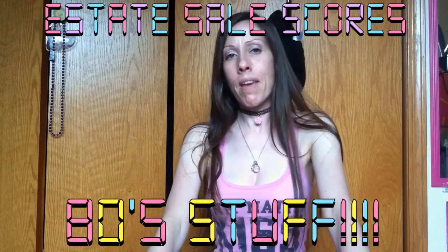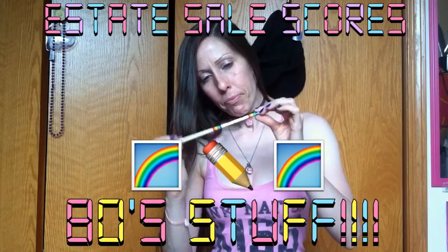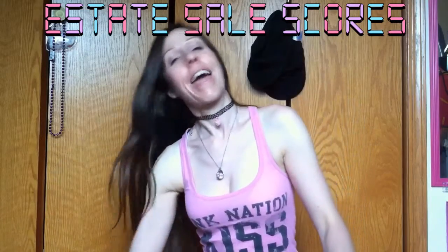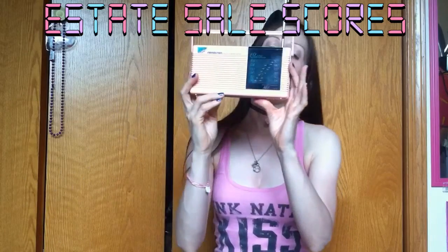I went to an estate sale today and got two awesome things from the 80s. Number one was this pencil — it says 'Rainbow Pencil' on it, it's from 1982, and it was never used. This is still going into my pen and pencil collection. And the best thing of all: this pink 80s radio.